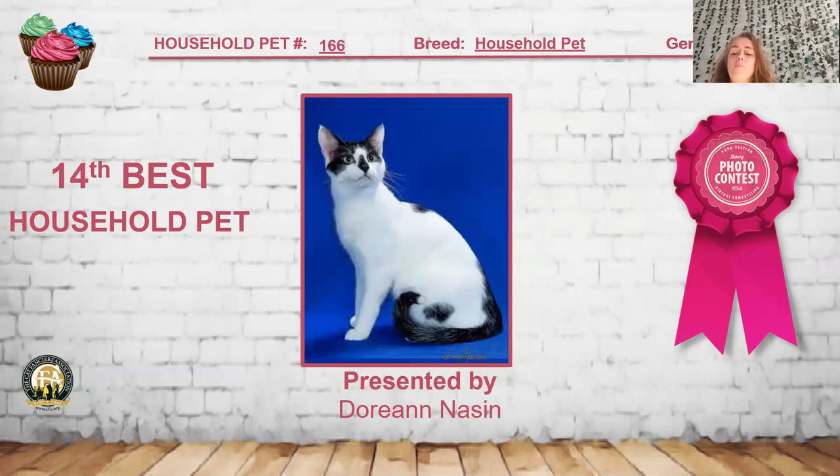My 14th best household pet is this black and white short hair, about a 10-month-old male. I really like how he has that Mask of Zorro look — the very evenness of the pattern and that little smudge black nose. He even has a cute little tail light on the end of his tail, a little white spot. You can see he's full of loving everything. He is my 14th best household pet.